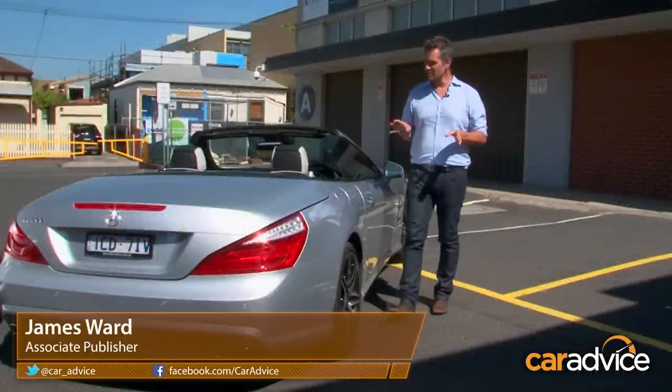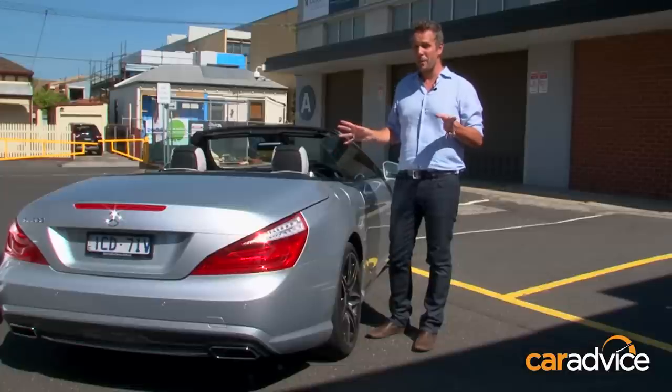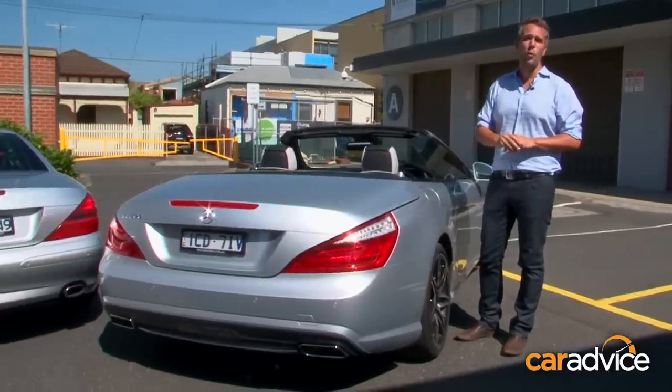Now, folding metal hardtops on convertibles — they're pretty cool, but they're nothing new. In fact, the first car to feature one was the 1957 Ford Fairlane Skyliner. But we're here today with the Mercedes-Benz SL, arguably one of the better-known folding tintops that has been doing the retractable roof for more than 10 years.